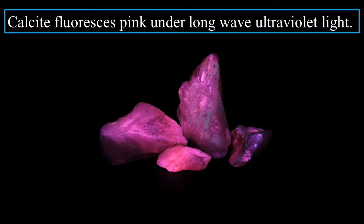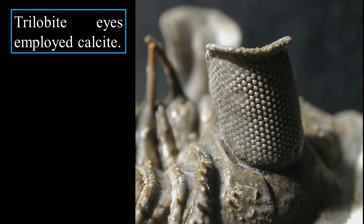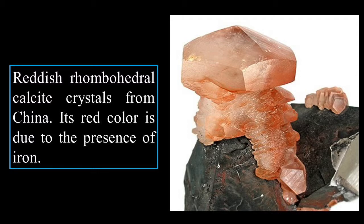Calcite fluoresces pink under long-wave ultraviolet light — very beautiful; you could wear it to a party as long as they have long-wave UV radiation. Calcite fluoresces blue under short-wave ultraviolet light. Trilobite eyes employed calcite, as mentioned before. Here are reddish rhombohedral calcite crystals from China — their red color is due to the presence of iron.